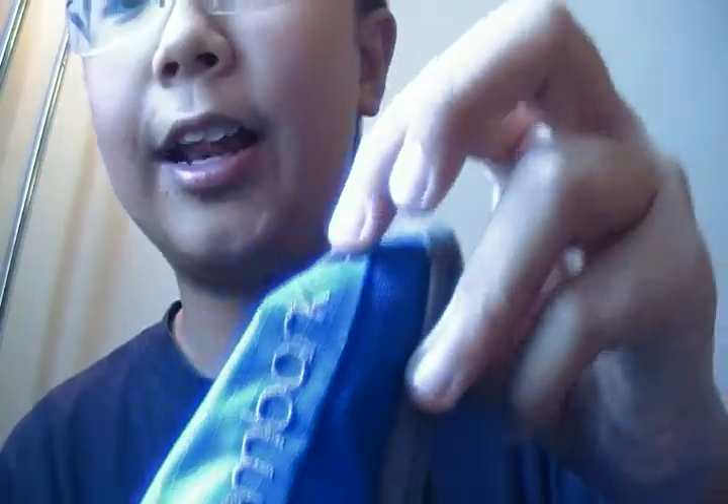This is my bag — it's an Embark backpack and I really like it. I got this at Target; it's American and you can't find it in Canada, so it's kind of one of a kind. I live in Canada, that's all I can say.